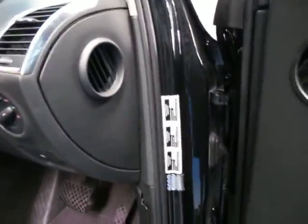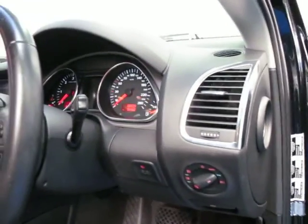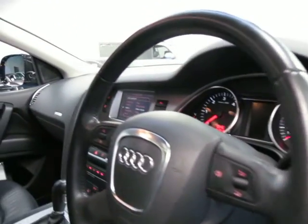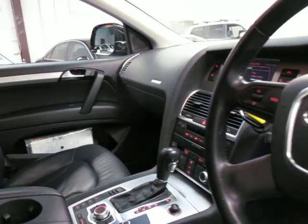There were a few recalls and things on this, as you can see — all of them have been done, there's about four there. So 96,900 kilometres is absolutely nothing on a diesel or a petrol for that matter. There's plenty of life left in it.